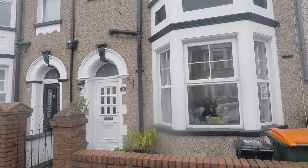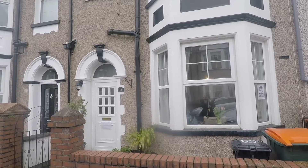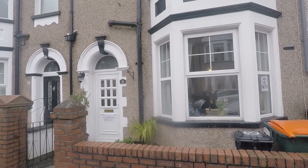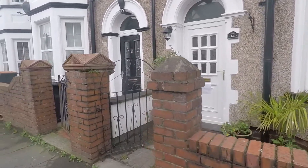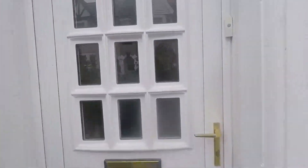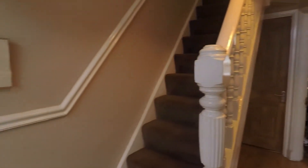Good afternoon and welcome to this Pinkmood video tour of this three bedroom terrace property situated on Rochester Road in Newport. We're starting off outside the front of the property and just ahead we have the gated access that leads up to the front entrance. There's plenty of on-street parking right outside and nice quick road links lead you onto the M4 and into the city centre of Newport itself.